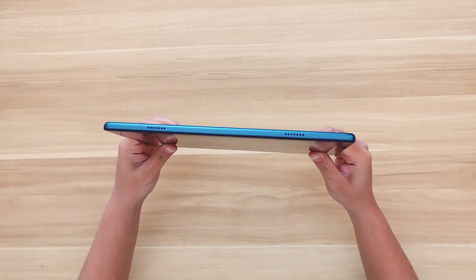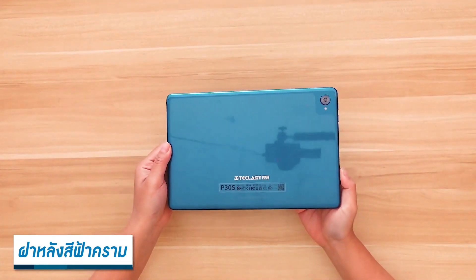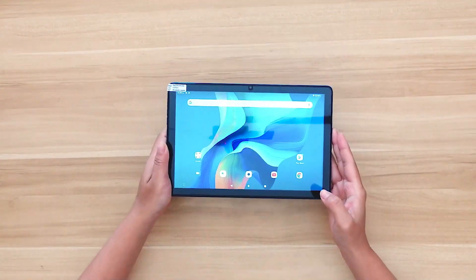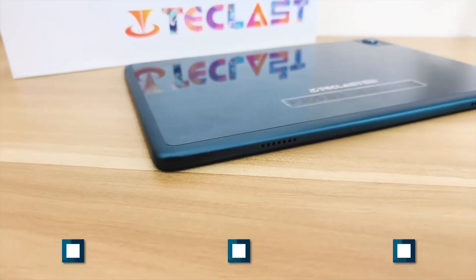In terms of its display, the Teclast P30s features a 10.1-inch IPS screen with a resolution of 1280x800 pixels. This should provide clear and vibrant visuals for tasks such as web browsing, streaming video, and playing games.